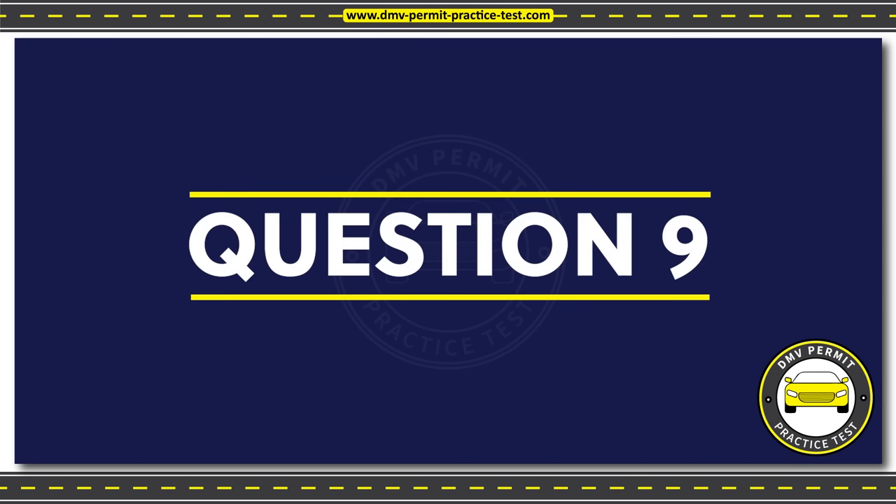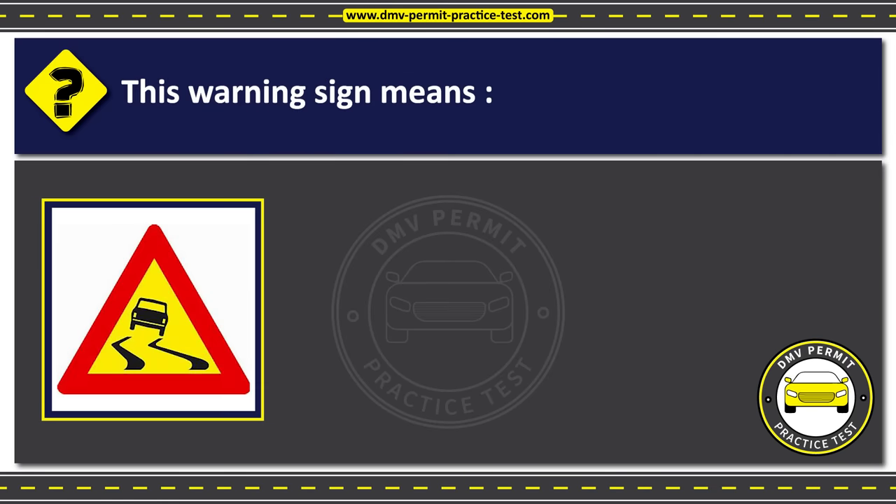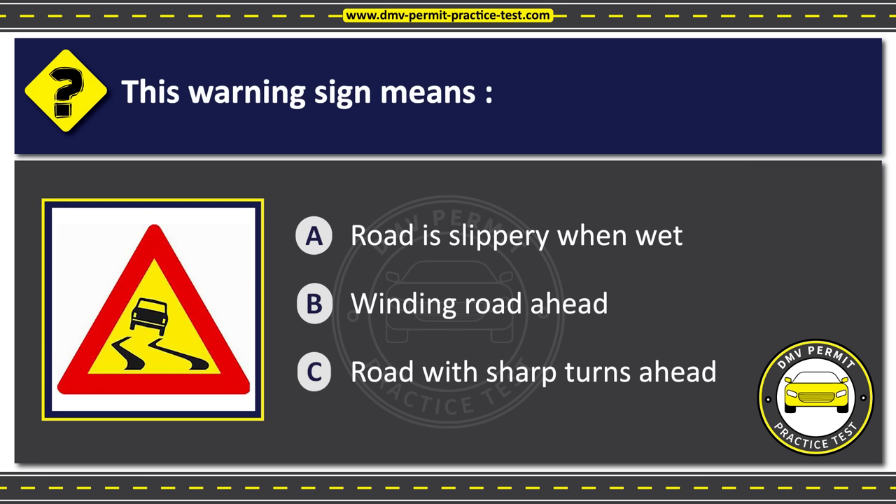Question 9. This warning sign means: Option A: Road is slippery when wet. Option B: Winding road ahead. Option C: Road with sharp turns ahead. The correct answer is Option A: Road is slippery when wet.